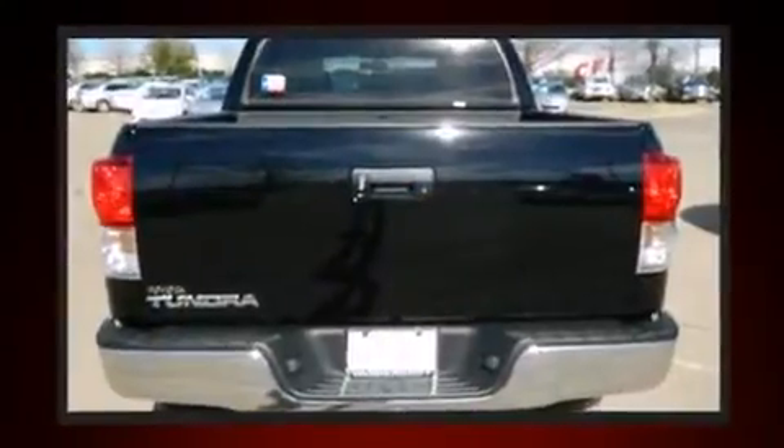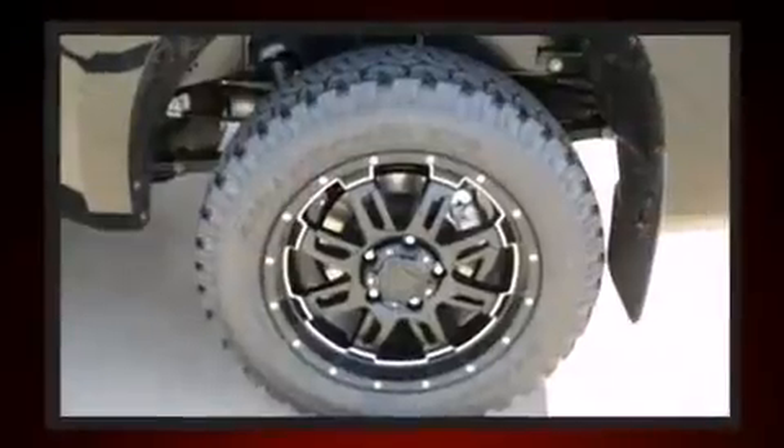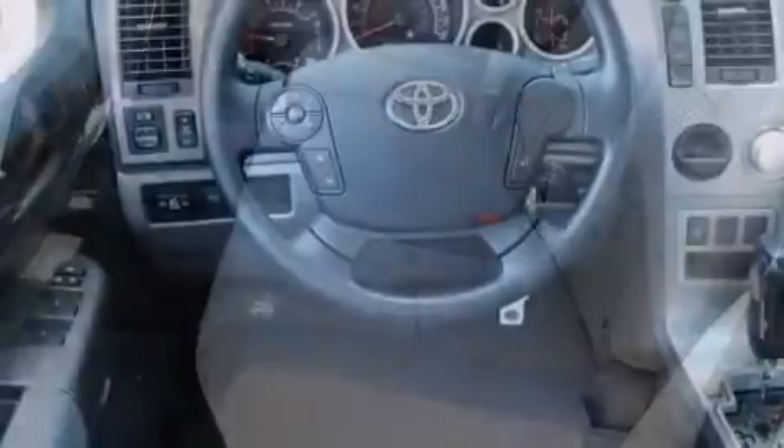Top features include cruise control, front and rear reading lights, one-touch window functionality, variably intermittent wipers, a rear-step bumper, heated door mirrors, remote keyless entry, and more.